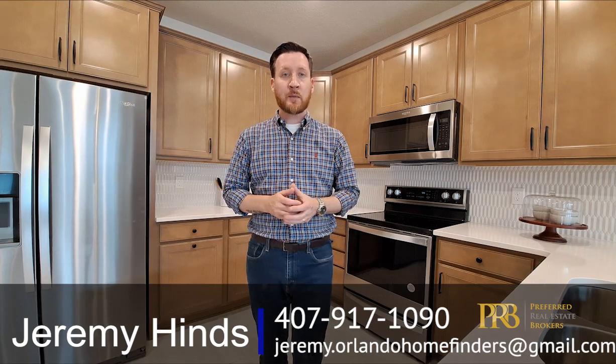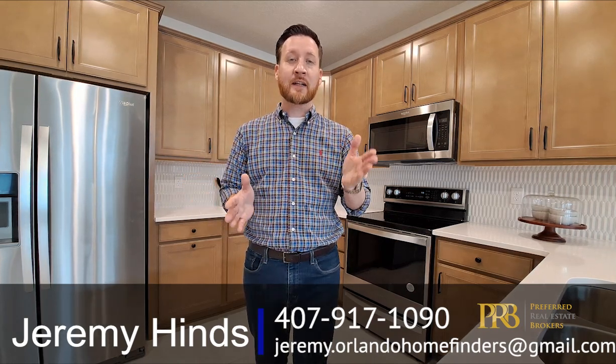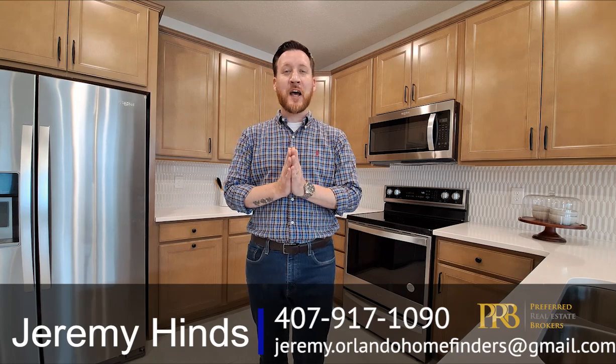Hit the subscribe button if you haven't already, hit that bell for instant notifications, and comment below — we'd love to hear from you. For now, enjoy the tour.